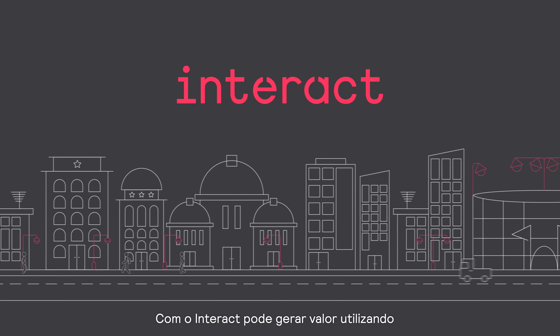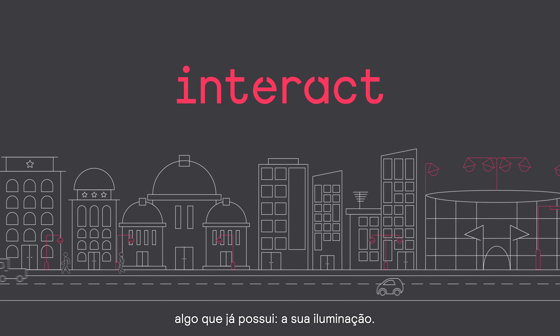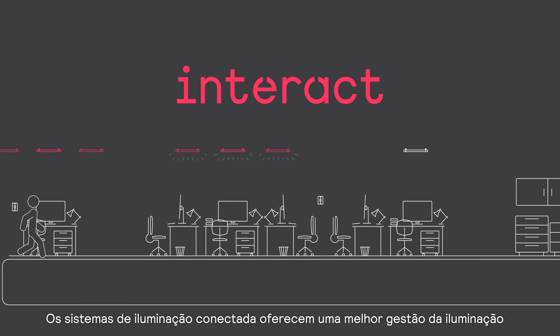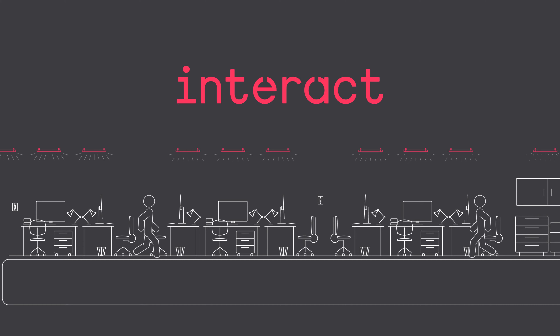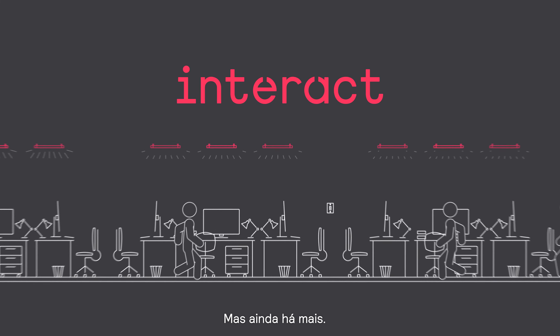With Interact, you can create value using something you already own — your lighting. Connected lighting systems offer better lighting management to reduce costs and improve efficiency. Sounds good, right? But there's more.